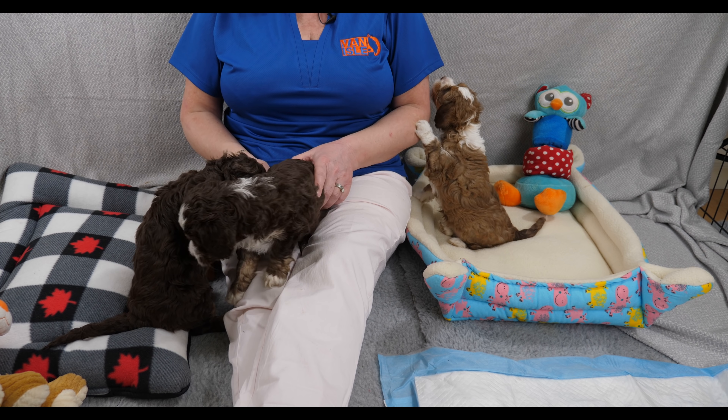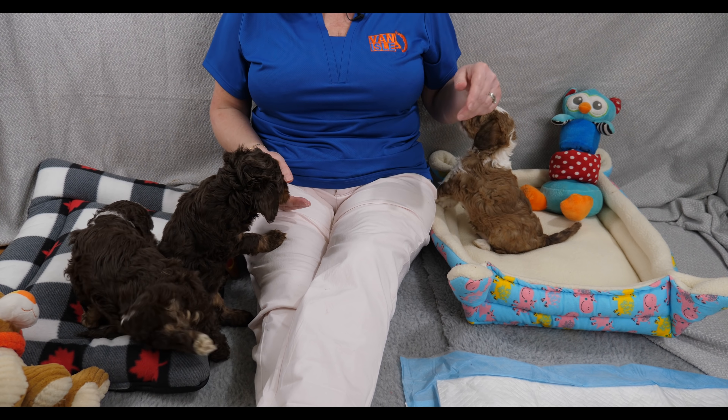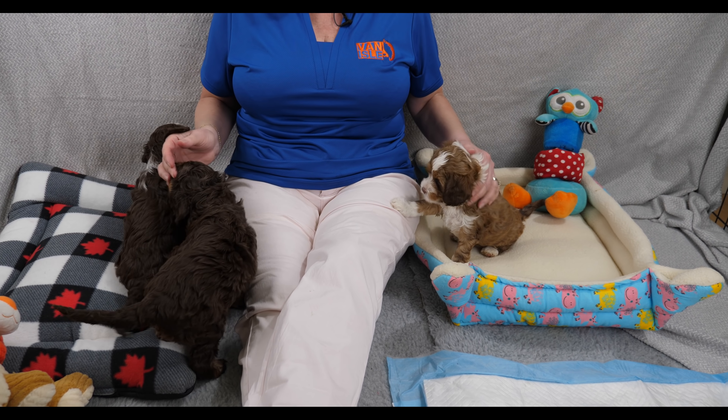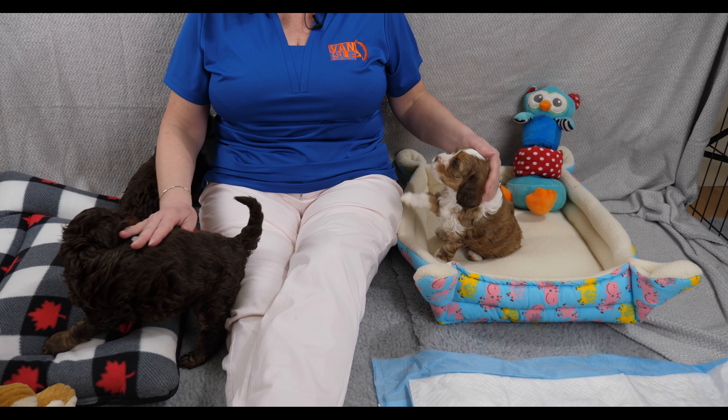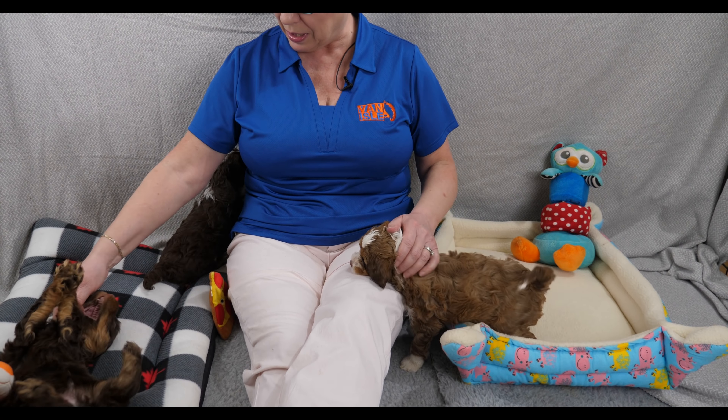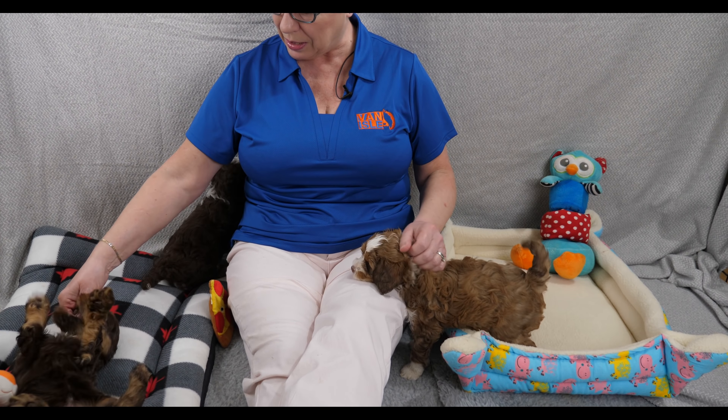Hi everybody. We have the Cinnamon Swirl Mini Multi-Generation Australian Labradoodles with us today and these puppies are from Van Isle Doodles. We're going to be doing everything about the puppies mostly today — talking a little bit about each of the puppies, a bit about Hazel, and also talking about communication with your puppy and how to do that. We'll also go through a little bit of bite inhibition because these puppies all have teeth and they all like to bite now.